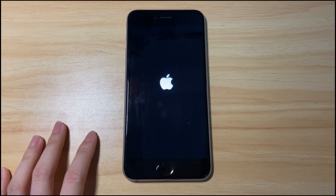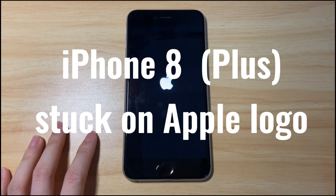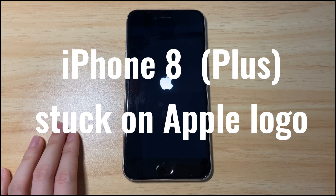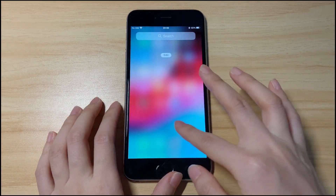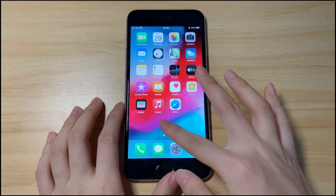Welcome to Bytefurther. Today I'll talk about how to fix iPhone 8 or iPhone 8 Plus stuck on Apple logo. With a few steps, the Apple logo stuck on iPhone 8 will go away and the device will turn back on.